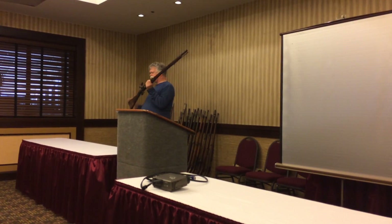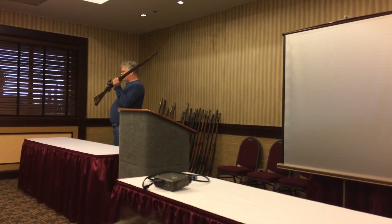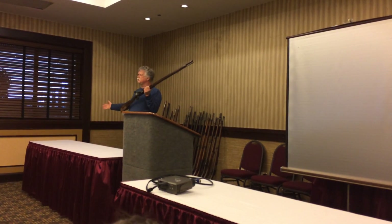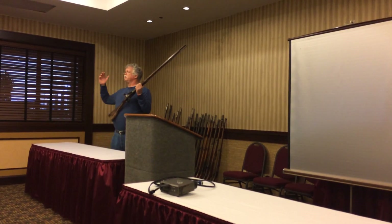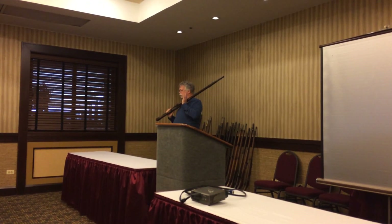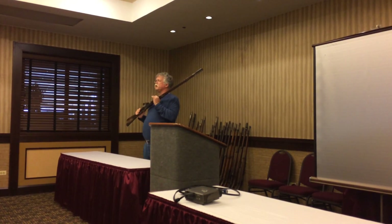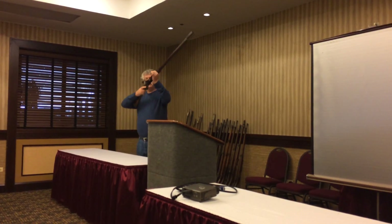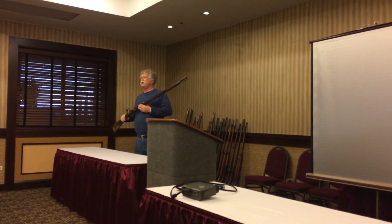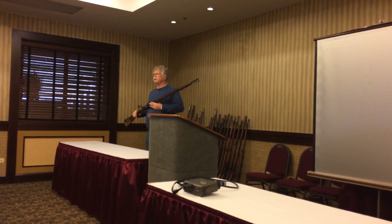Our story takes an interesting turn — not with a great military weapons designer or anyone of great note. Who knows Alexander Forsythe? Necessity is the mother of invention, and for a Presbyterian minister to go out and have his powder charge go off and the geese scatter — and good, expensive powder and shot go to waste — is a necessity.